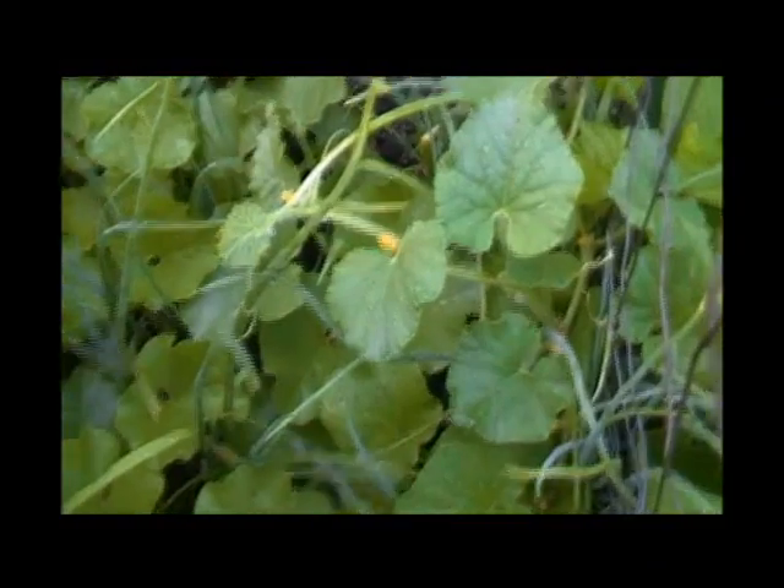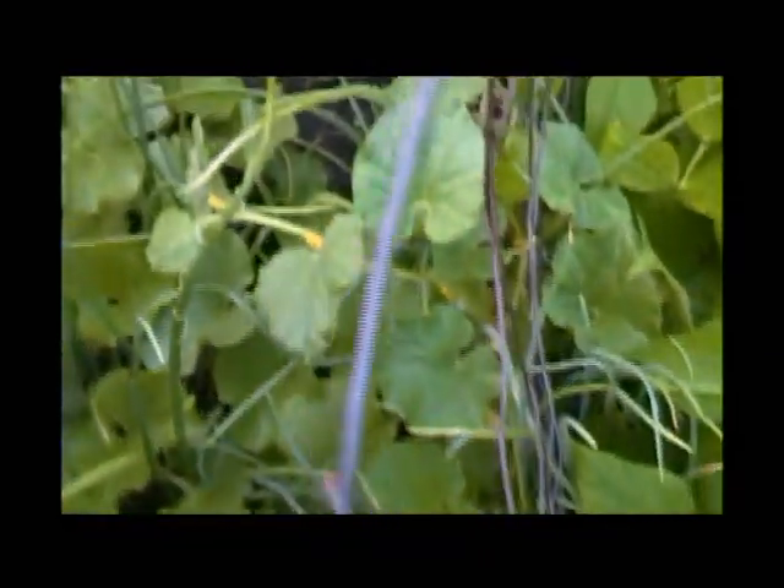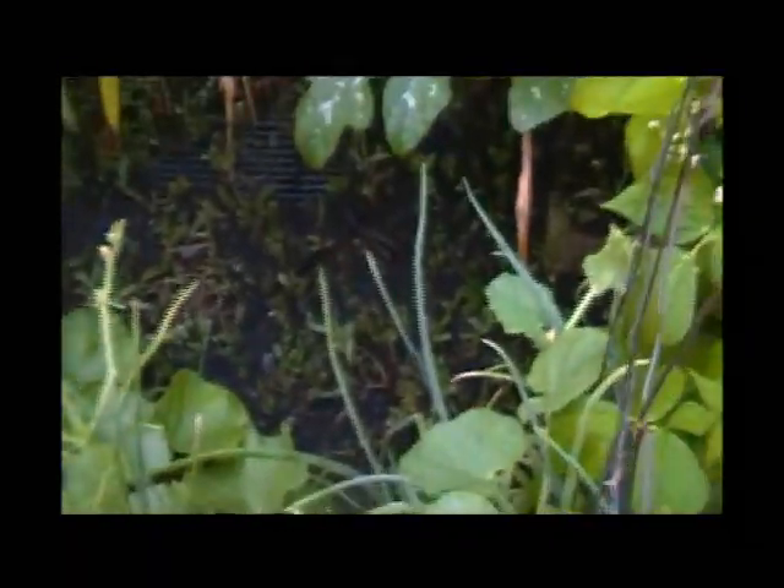Here are our cantaloupes — I keep forgetting to talk about them. I don't see any cantaloupes yet, but they sure are healthy and they're climbing around. Oh, there's a flower for you.